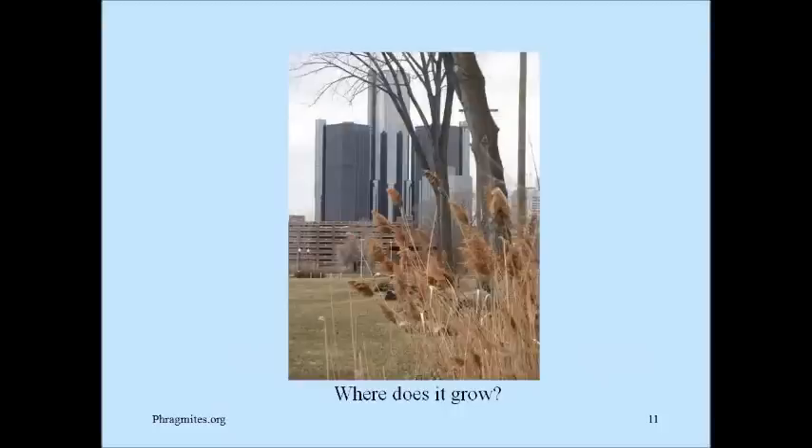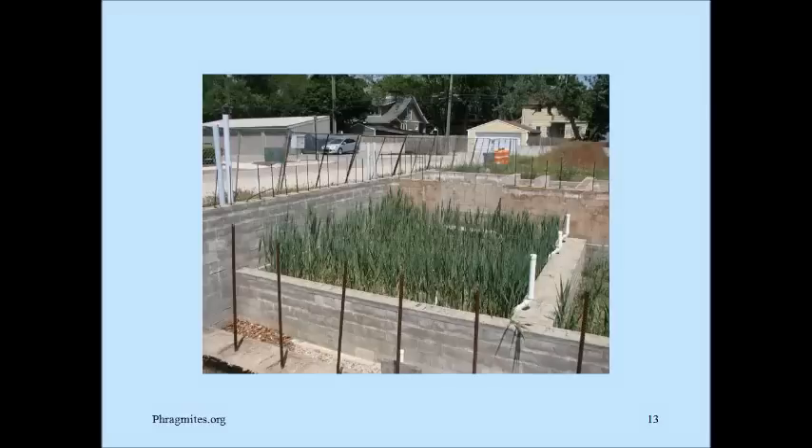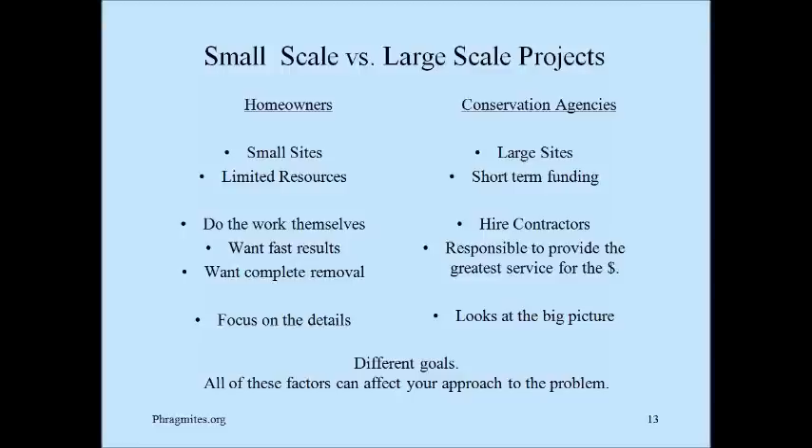Where does it grow? Here's a picture in downtown Detroit. It doesn't grow just in wet areas — here it is on the top of a 40-foot hill. When it grows in drier areas, particularly on hills, it's usually from roots or being brought in with fill dirt. This was a berm created intentionally to block the view of a utility site, and you can see phragmites grew in the soil brought into the site. Here's an interesting condition where a contractor walked away from a construction site for a year, and when they came back they had basements full of phragmites.